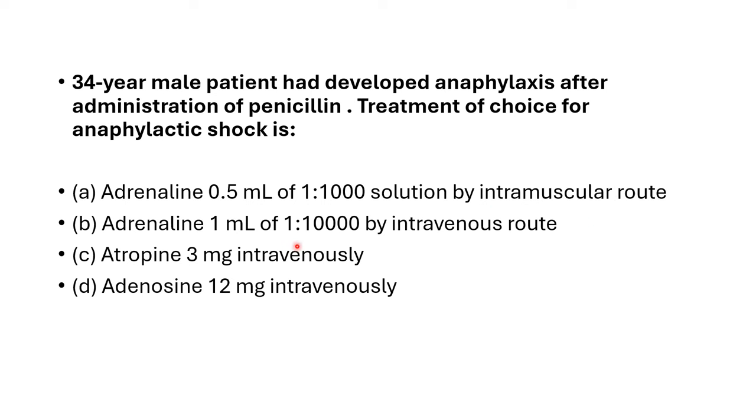Option B — Adrenaline 1 ml of 1 in 10,000 by intravenous route. Option C — Atropine 3 mg intravenously. Option D — Adenosine 12 mg intravenously.